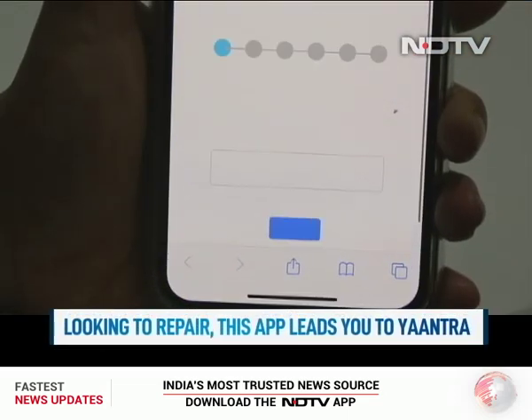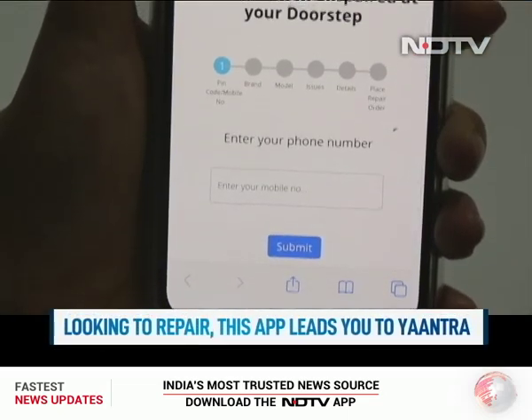So it brings transparency to the consumer. At the same time, the options are that you can sell it outright and they can come to your place and pick it up, which gives convenience to the consumers as well. There is a repair feature too, just in case you are looking to repair your phone.